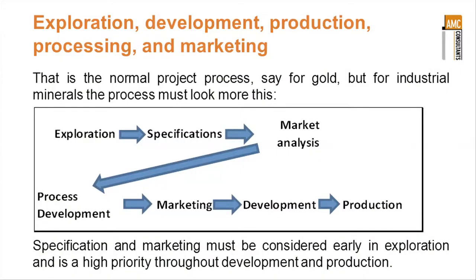We look at exploration, development, production, processing and marketing in that order. That would be normal for the gold deposit mentioned earlier. But if we look at industrial minerals, the process has got to look much more like that shown in the box.